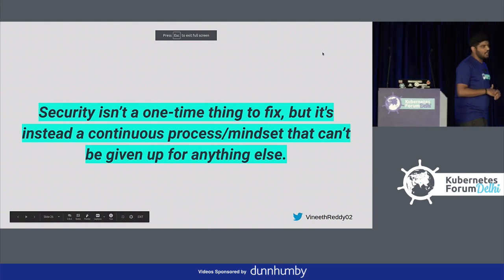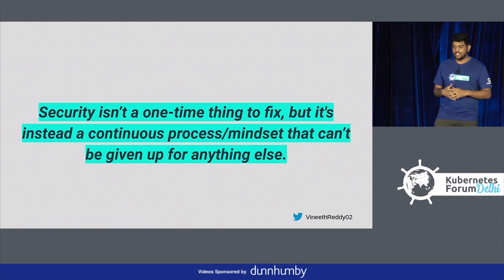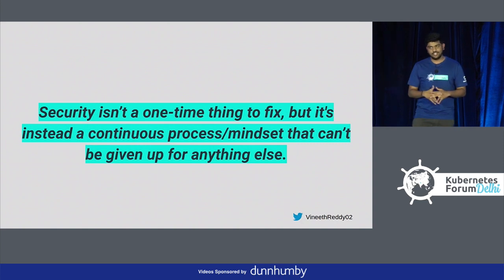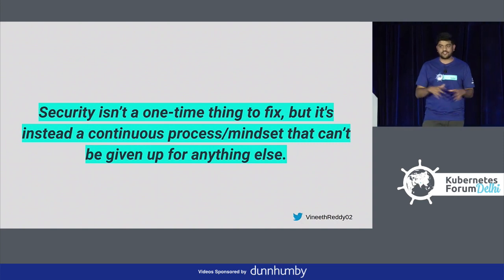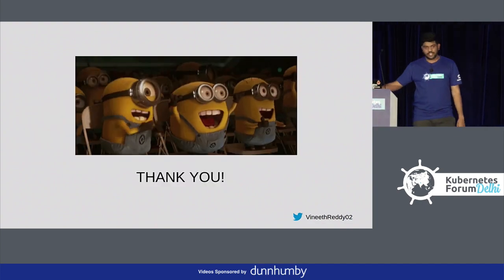I would like to end this talk by saying that security isn't a one-time thing to fix, but instead a continuous process and mindset that cannot be given up. It is everyone's responsibility to make sure we have secured environments end-to-end, right from the VCS till the container running in production. Thank you.